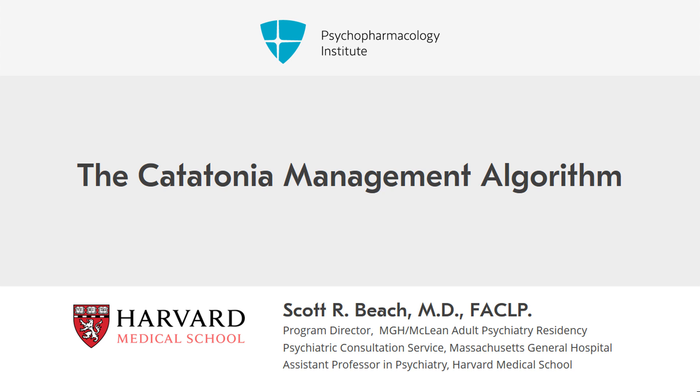Based on the literature of agents used in the treatment of catatonia, we've constructed a catatonia management algorithm for providers to use to help them think through next steps in the treatment of catatonia.